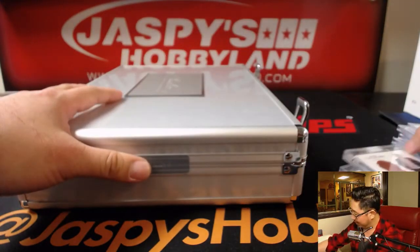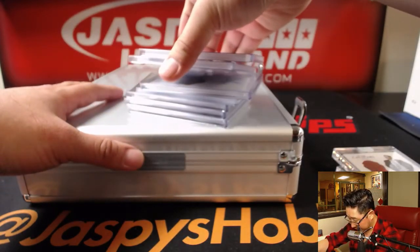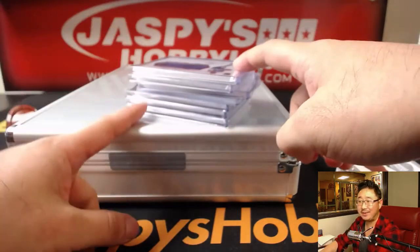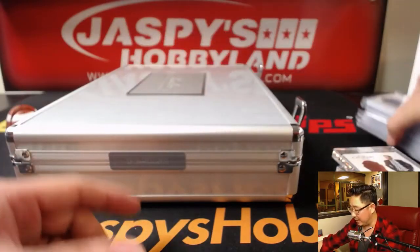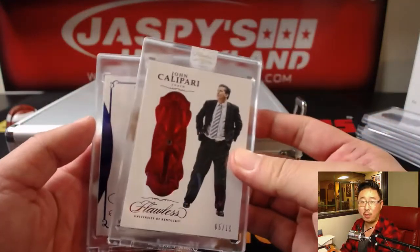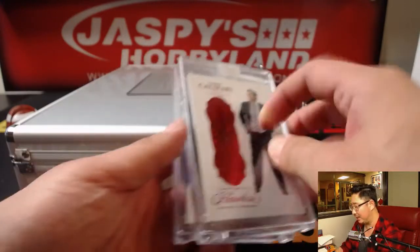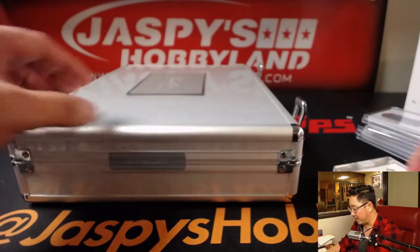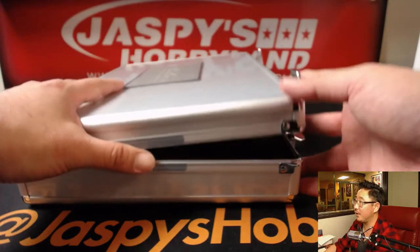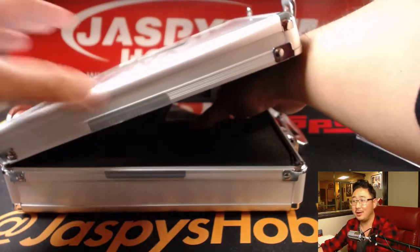Just a quick note — there's one, two, three, four, five, six, seven. Sometimes there's eight that come out of the box. If there's eight, we'll combo those in a normal random hit break. Ryan bought all the spots so it doesn't matter here, but just FYI for the future break. Now the last one — JaspiesHobbyland.com. Also got to drop that promo.